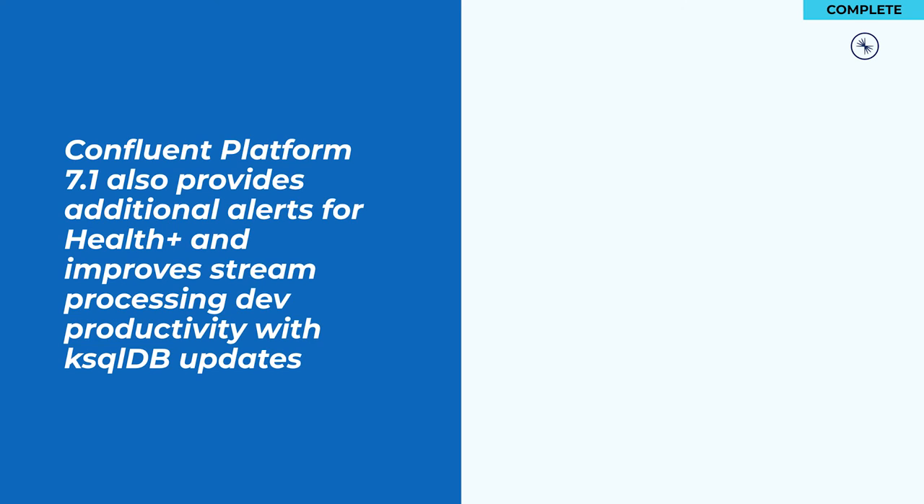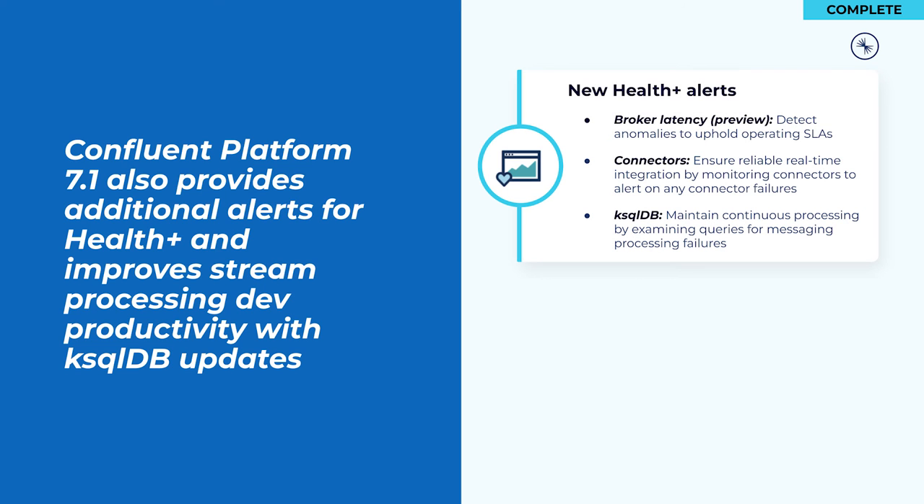Finally, for the complete pillar, we're introducing new Health Plus alerts around broker latency, connectors, and ksqlDB to reduce the risk of downtime. These additional alerts will help to identify and avoid issues before they result in costly downtime by using Confluent's library of expert-tested rules and algorithms. Broker latency alerts can detect anomalies in broker latency to make sure you're well within your expected operating SLAs. Connector alerts can ensure reliable integration between Kafka and common external systems by proactively monitoring the state of your connectors.